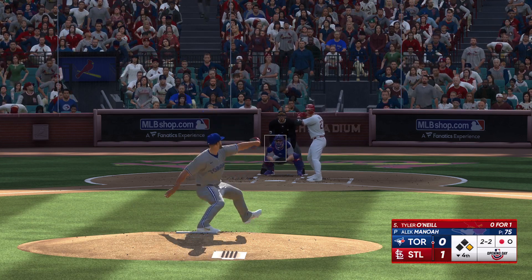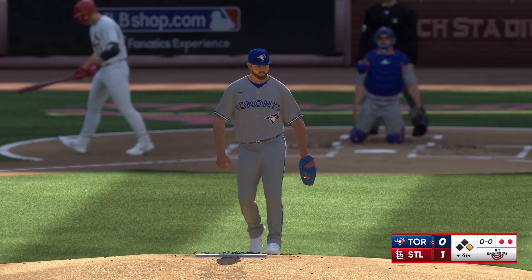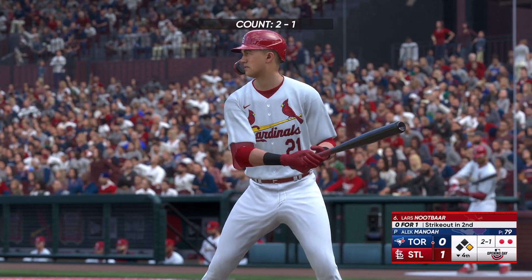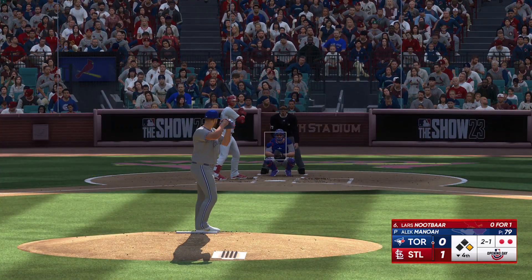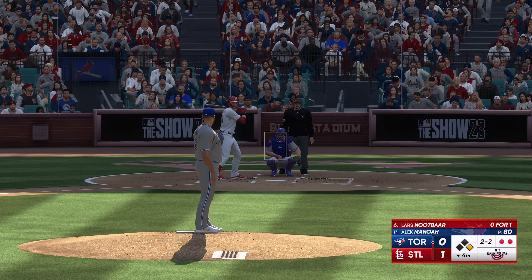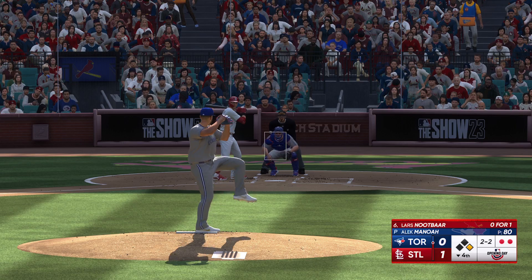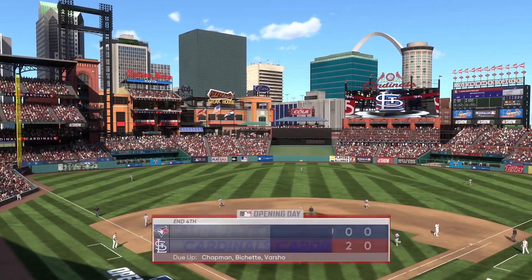The righty deals — blows the high heat past him. That's a strikeout. Man at first, and stepping in for the Cardinals, Lars Newtbach. 2-2 now — hacks and misses. It's a strikeout.